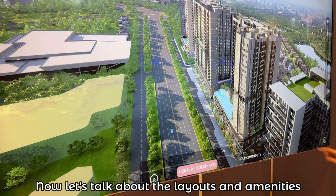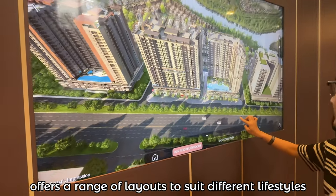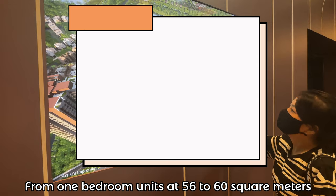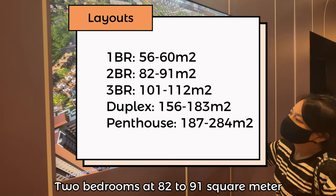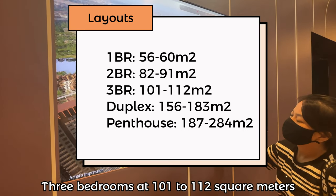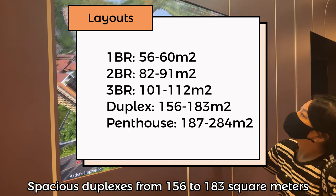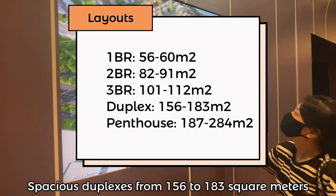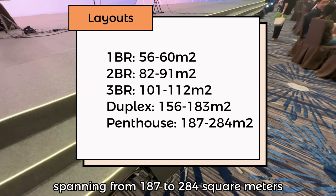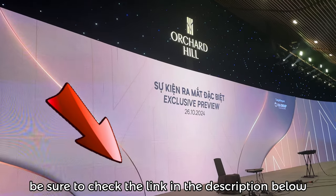Now let's talk about the layouts and amenities at Orchard Hill. This project offers a range of layouts to suit different lifestyles: one-bedroom units at 56 to 60 square meters, two bedrooms at 82 to 91 square meters, three bedrooms at 101 to 112 square meters, special duplexes from 156 to 183 square meters, and luxurious penthouses spanning from 187 to 284 square meters. For detailed floor plans, be sure to check the link in the description below.